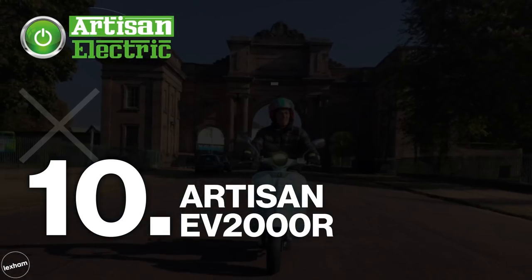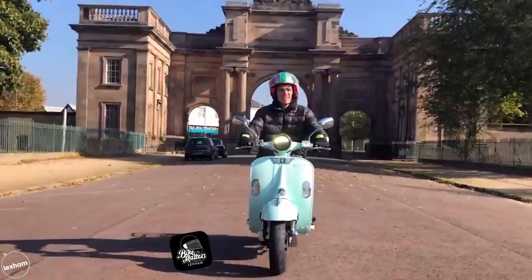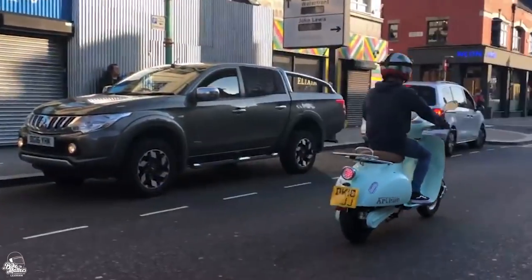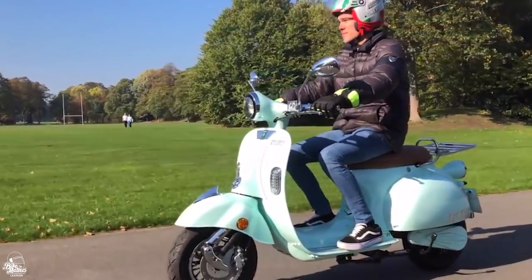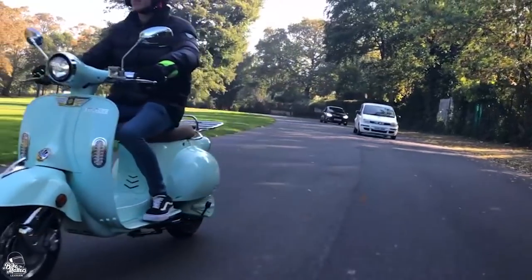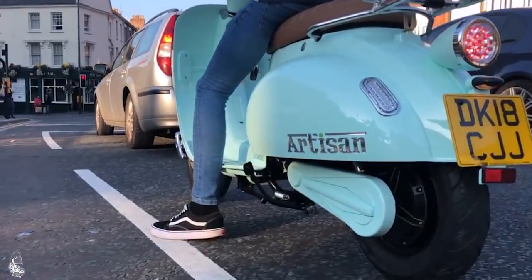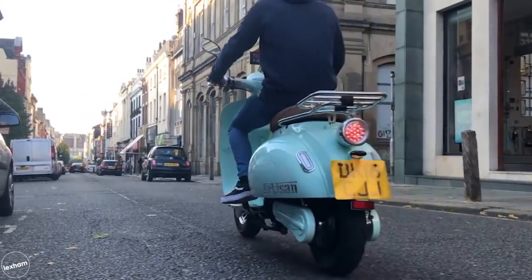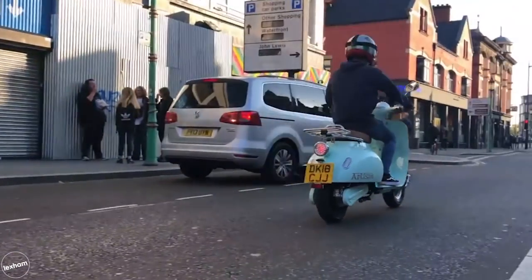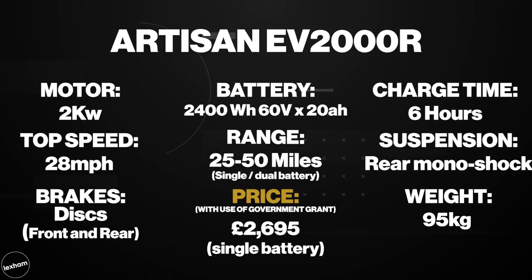In at 10 we have the Artisan EV2000R. Are you wanting to go green but would like something a bit more retro? The Artisan EV2000R might well be the scooter for you. If you're a fan of old school Vespa designs from the 60s then you'll love the look of this. This one can be purchased with either a single or a dual battery, though do expect to pay more for that second battery. A single battery will cover around 25 miles, running two batteries will pretty much double that. Built with mods in mind, Artisan do have a few colourway options and seat colour options, so there's a choice for most people without forking out loads of cash for modifications. This retro beauty is in at the cheaper end of the market starting at just £2,695.